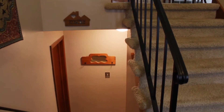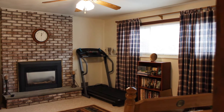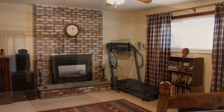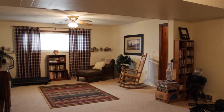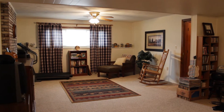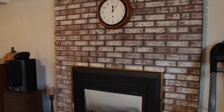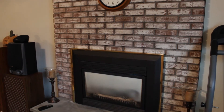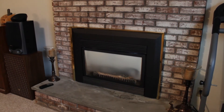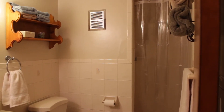In the lower level, there's a large family room with a gas insert brick fireplace. There is a total of almost 2,000 square feet in this home. There's also a newer furnace and central air conditioning.